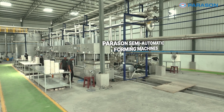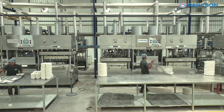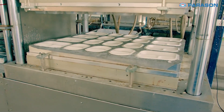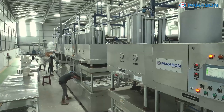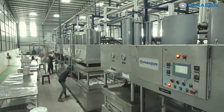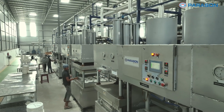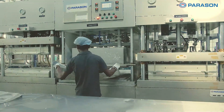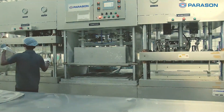As we move to the forming machines, you will see the innovation of Parison where the magic of transformation happens. Our innovative forming machines are the backbone of Greencoe's 3DPD production line, converting pulp into perfectly shaped molded fiber products with precision and speed.